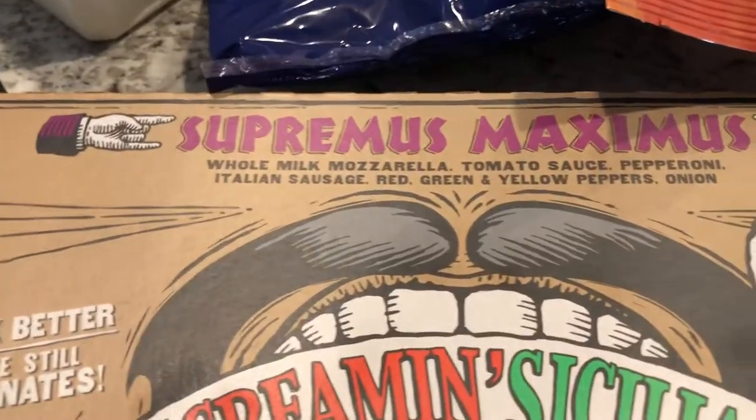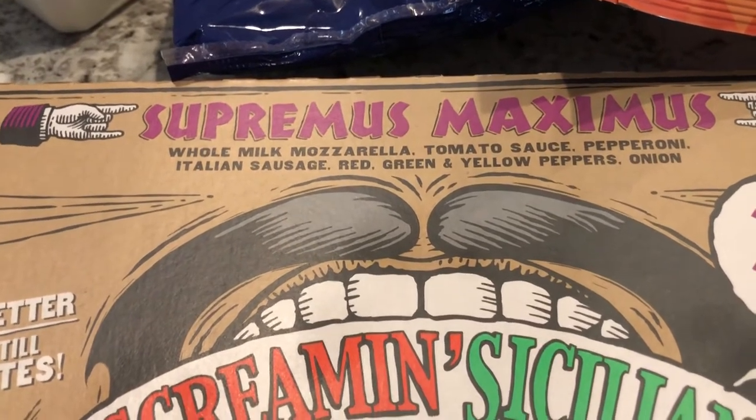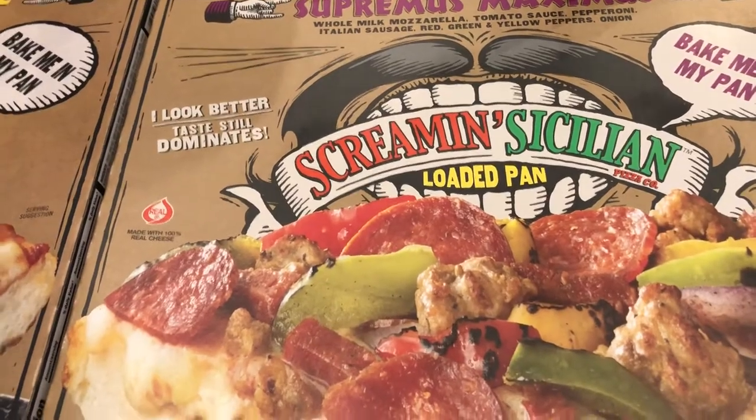The loaded pan pizza has mozzarella, tomato sauce, pepperoni, Italian sausage, red, green and yellow peppers, and onion, and it was I think $5.50. Then I got Bessie's Revenge which is just a cheese pizza — again it's a pan pizza and this was $2.50.